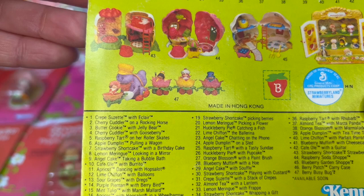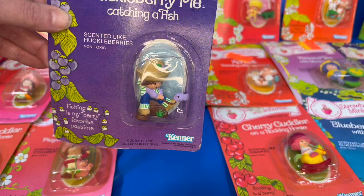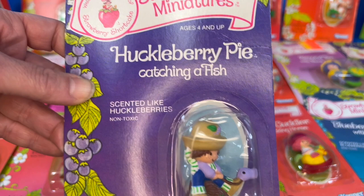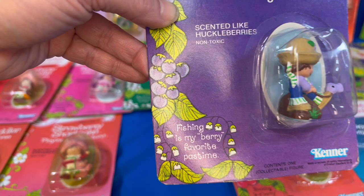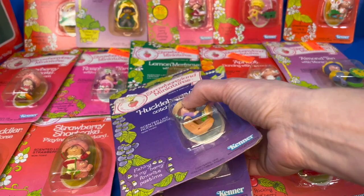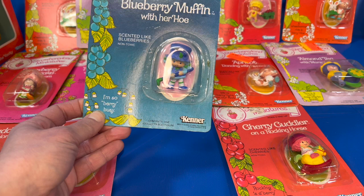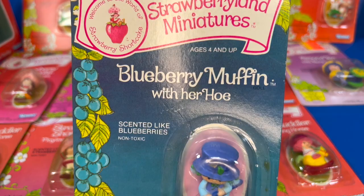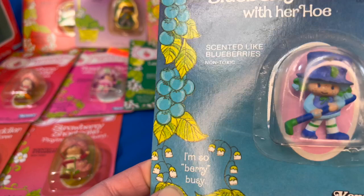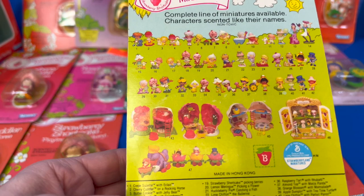You can see this was American Greetings 1982, made by Kenner. All of these were of course scented. Blueberry Muffin was also Strawberry Shortcake's very close friend and Huckleberry Pie's friend. They were very similar and close. Here she has her hoe — she loved gardening. Here's the back.